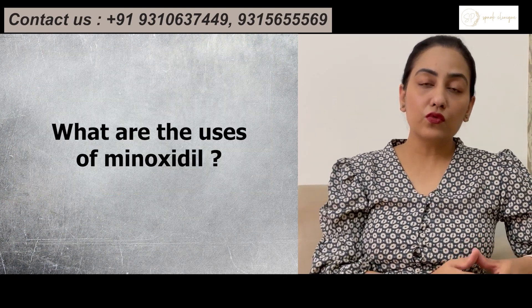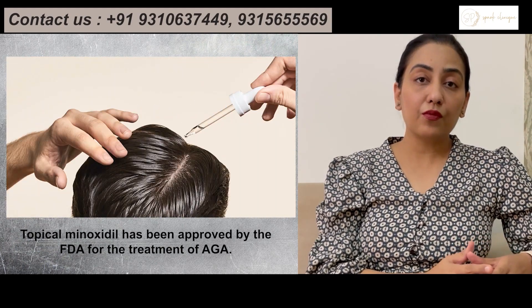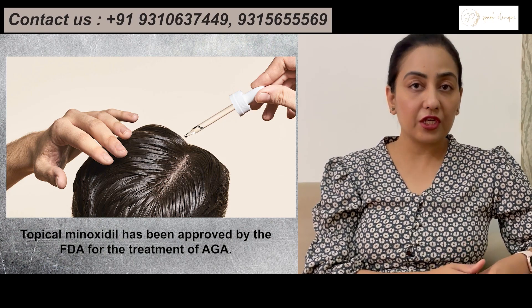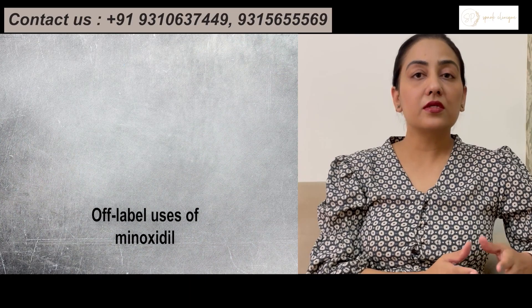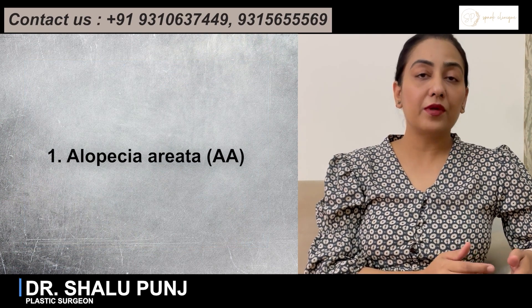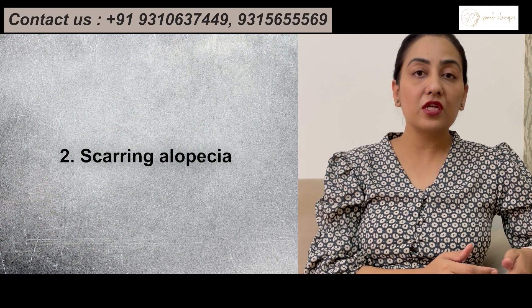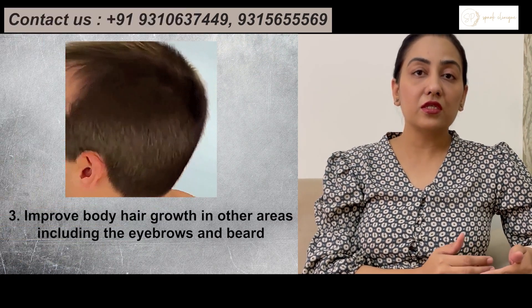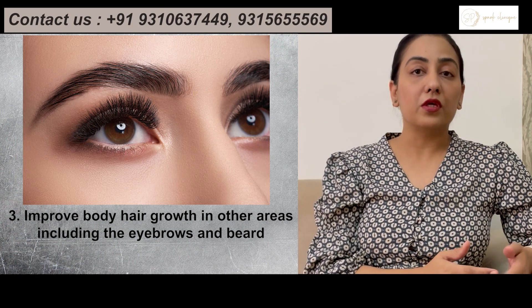So what are the uses of Minoxidil? Minoxidil is an FDA-approved drug for the treatment of androgenetic alopecia or male pattern baldness. But there are certain off-label uses of Minoxidil as well. It can be used in various other alopecias like alopecia areata or scarring alopecia. It can also be used to increase hair growth in certain parts of the body, like for eyebrows and for beard.